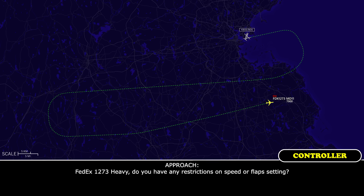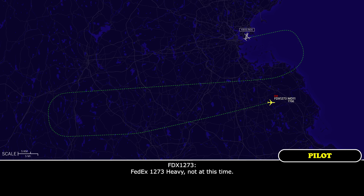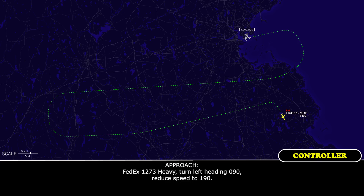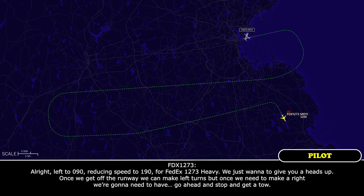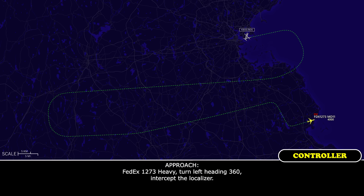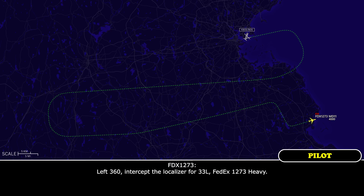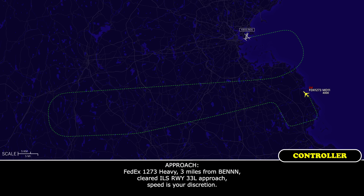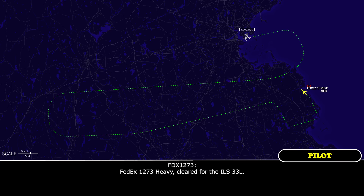FedEx 1273 Heavy, do you have any restrictions on speed or flap setting? FedEx 1273 Heavy, not at this time. FedEx 1273 Heavy, turn left heading 090, reduce speed to 190. FedEx 1273 Heavy, just want to give you a heads up — once we get off the runway we can make left turns, but once we need to make a right we're going to need to stop and get a tow. FedEx 1273 Heavy, roger, I'll pass that information along. FedEx 1273 Heavy, turn left heading 360, intercept the localizer. FedEx 1273 Heavy, 3 miles from BENZ, cleared ILS runway 33 Left approach, speed your discretion. FedEx 1273 Heavy, cleared for the ILS 33 Left.